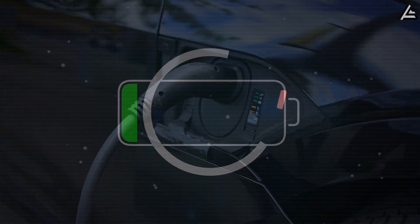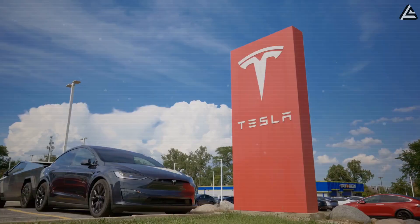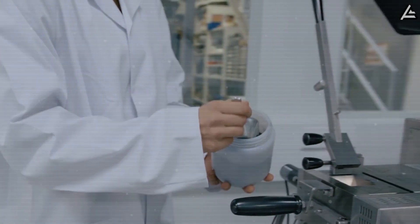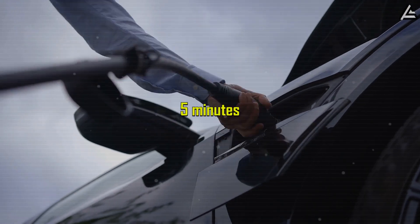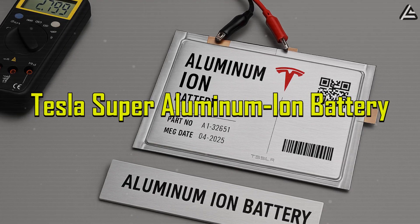EV batteries today are slow to charge, wear out quickly, and can turn into fire hazards. But Tesla just might be the one to solve all these problems. They have developed a battery that ditches lithium entirely, eliminates cobalt completely, and can charge to full capacity in just five minutes. It's called the Tesla Super Aluminum Ion Battery.